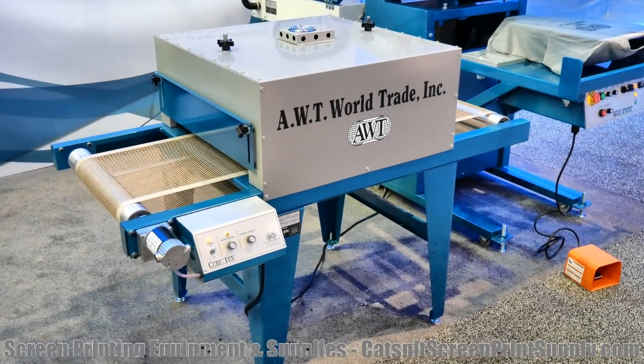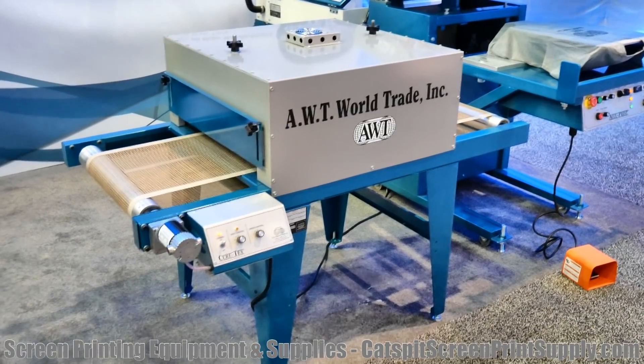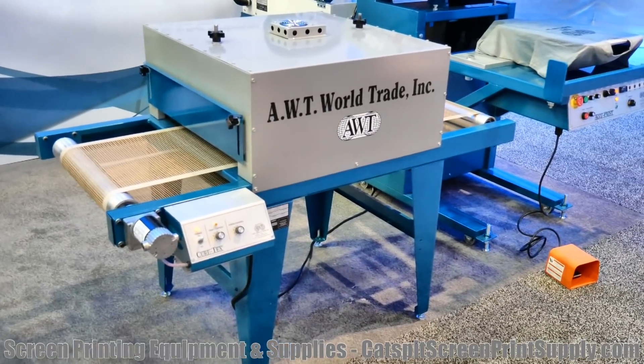We're at the AWT booth here again at ISS 2018 in Long Beach, California, and just wanted to do a little short clip alone on the little CureTax dryers from AWT.